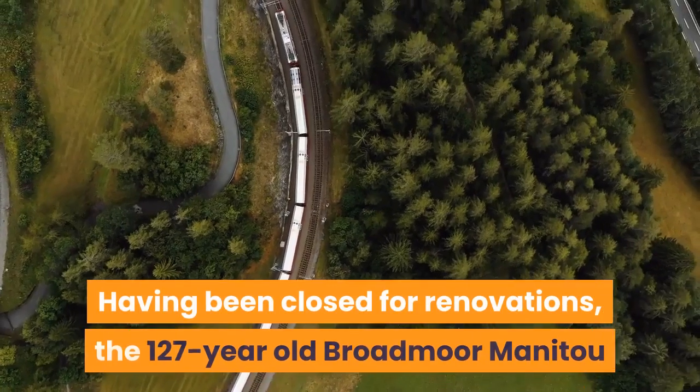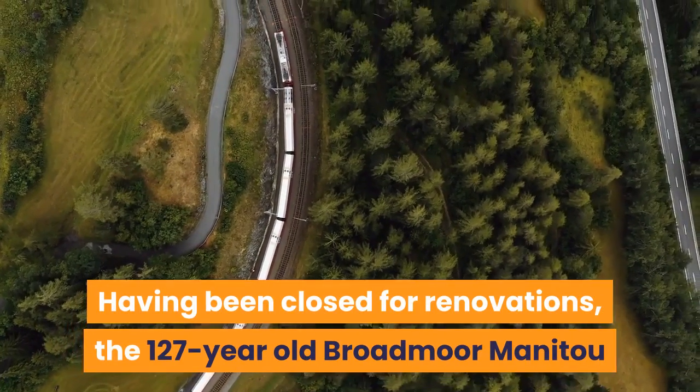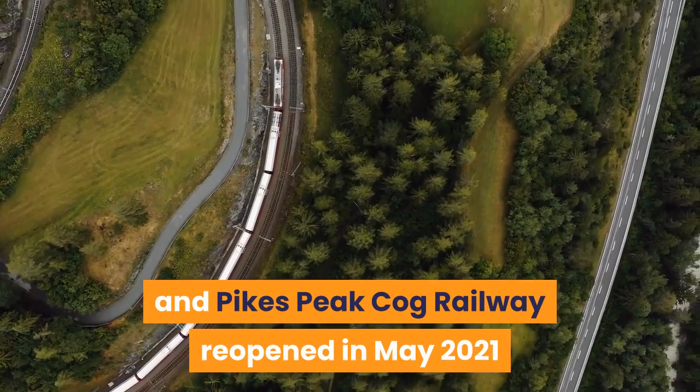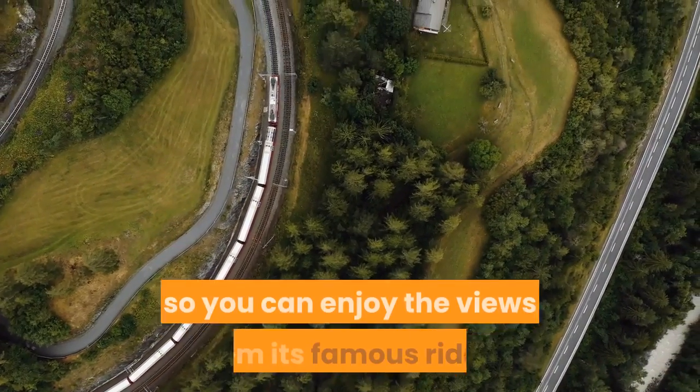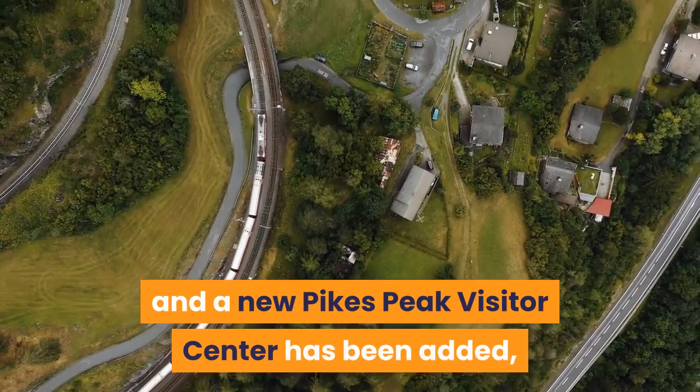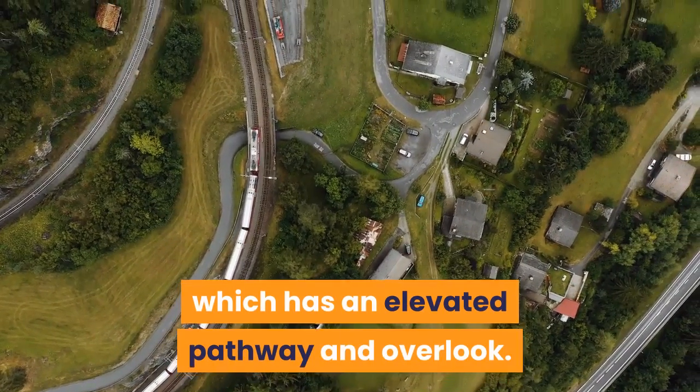Having been closed for renovations, the 127-year-old Broadmoor Manitou and Pikes Peak Cog Railway reopened in May 2021, so you can enjoy the views from its famous rides. A new Pikes Peak Visitor Center has also been added, which features an elevated pathway and overlook.